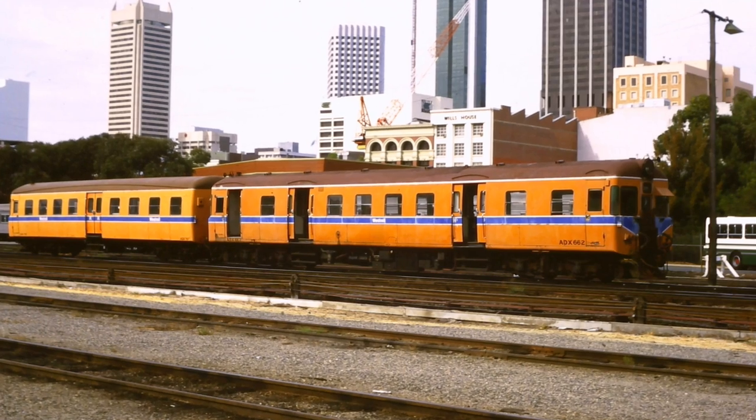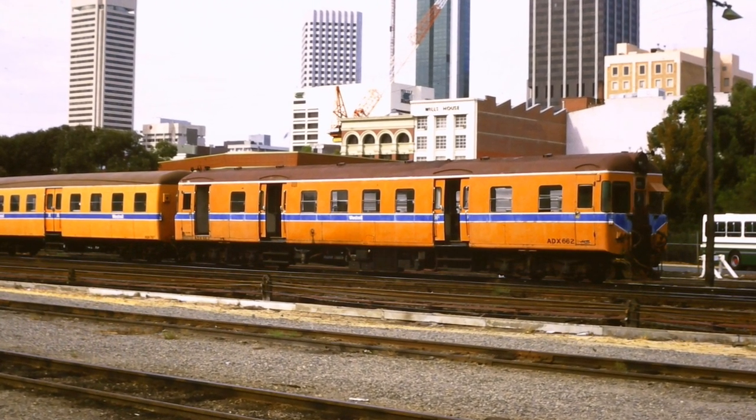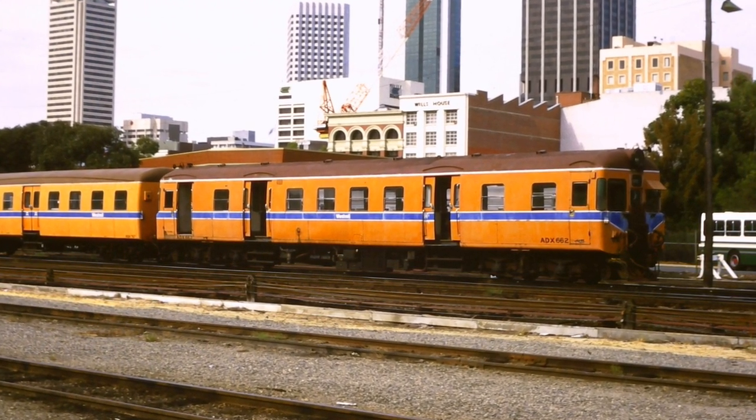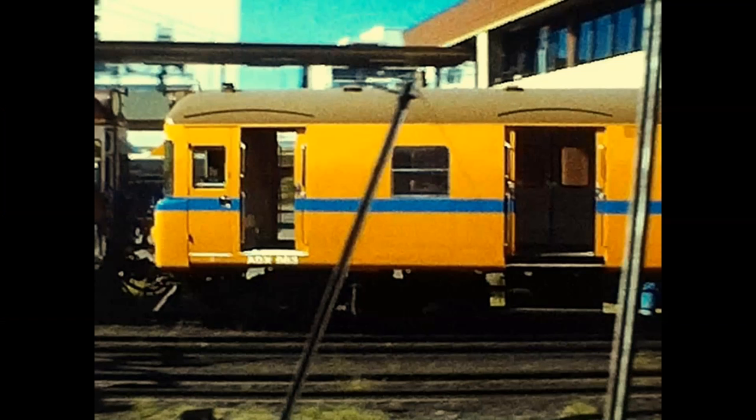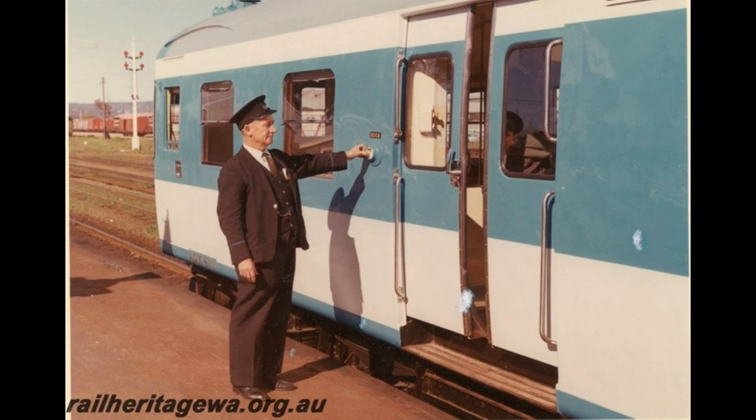In 1959, the Midland Railway Workshops delivered the first of 10 ADX railcars. They were built to the same design as the ADG railcars but had larger engines. They were also fitted with double sliding doors instead of the single sliding doors on the older units. In 1966, ADX 670 was fitted with power doors. Although these power doors were deemed a success, no further conversions followed.